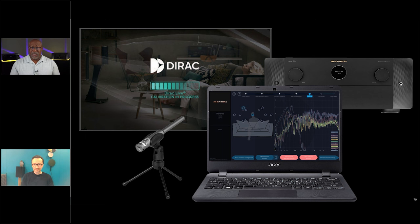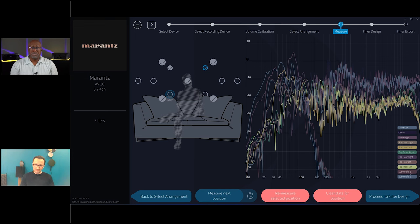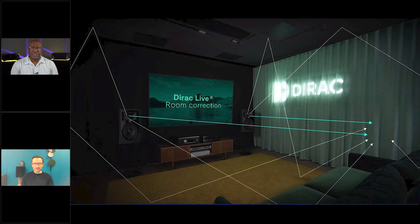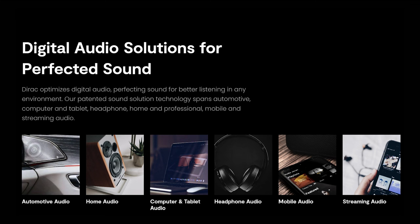So Matthias, how are you? I'm really good and looking forward to this discussion. It's always a pleasure to talk about new exciting launches. Can you talk a little bit about DIRAC and DIRAC Live room compensation? Sure. The company DIRAC is all about digital signal processing to improve the sound of any kind of sound system. We measure a sound system and then we optimize it through digital signal processing. All we do is software-based improvements to your sound system, and we're in a lot of different areas.